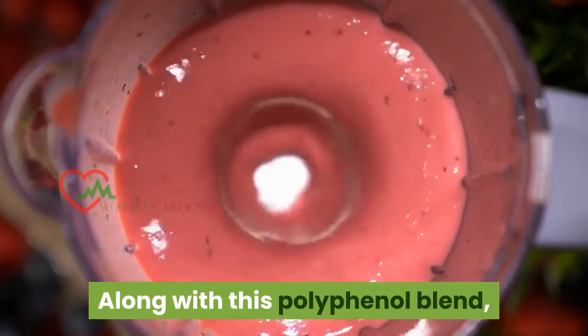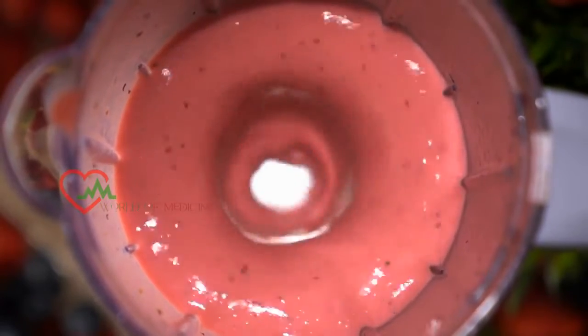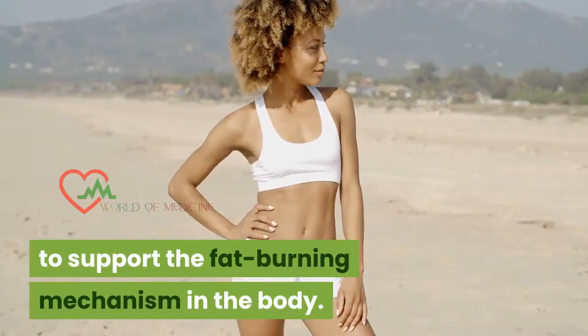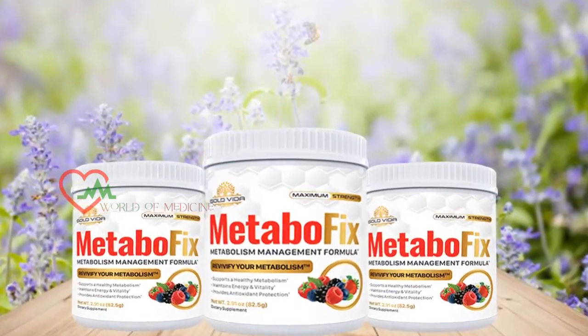Along with this polyphenol blend, you can find a metabolic blend with natural extracts like pepper fruit, and a digestive blend with good bacterial strains to support the fat burning mechanism in the body. MetaboFix is a simple trick that can be followed every morning in just a few seconds.